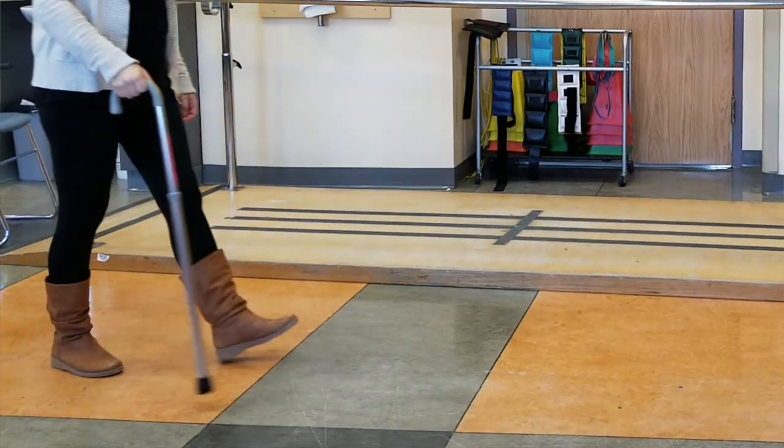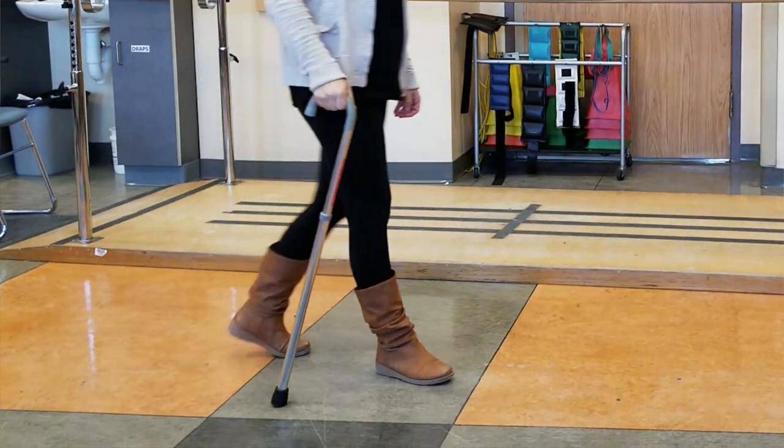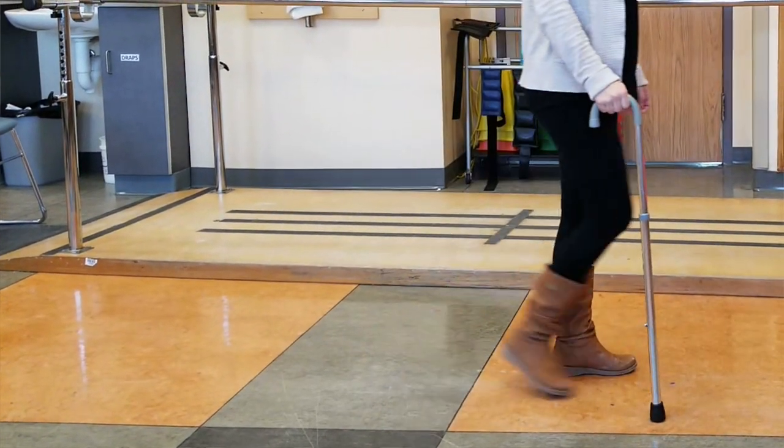Another reason why a cane can help is because it can take up to 25% of your body weight. So every time you take a step with that painful or weaker leg, the cane can absorb a portion of your body weight, thus making it easier and less painful when you're walking. Now, if you are using a cane but you're still finding yourself holding onto the furniture with your other hand, still walking with a wide base of support, looking down at your feet and walking really cautiously and slowly, this might mean that the cane is not appropriate for you and that you need something with a little more support.